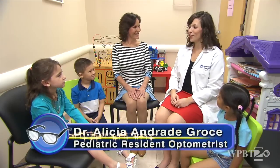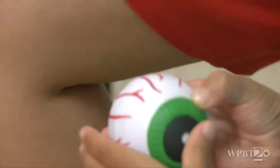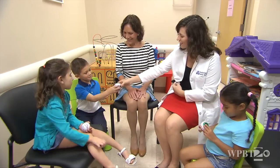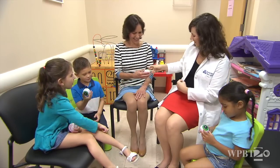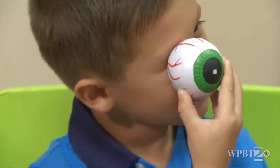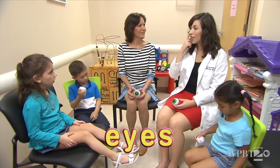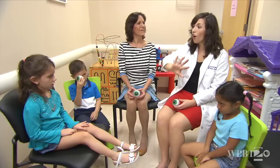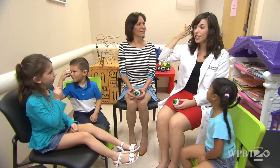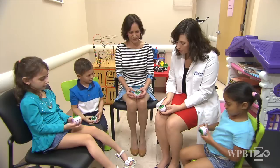Hi kids, my name is Dr. Gross. We're in the pediatric waiting room. Today I'm going to tell you about the different parts of the eye. I brought a little present for you — everybody gets an eyeball! So does everybody have their eyeball? Can you show me? What is the function of an eye? Our eyes are the organ in our body that allows us to see. It takes all the information out in the world and brings it back to the brain so we can process it and understand what we see.